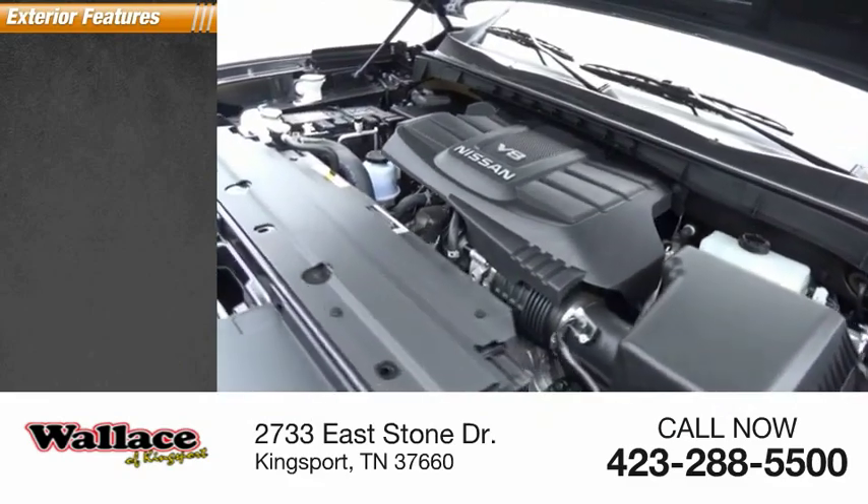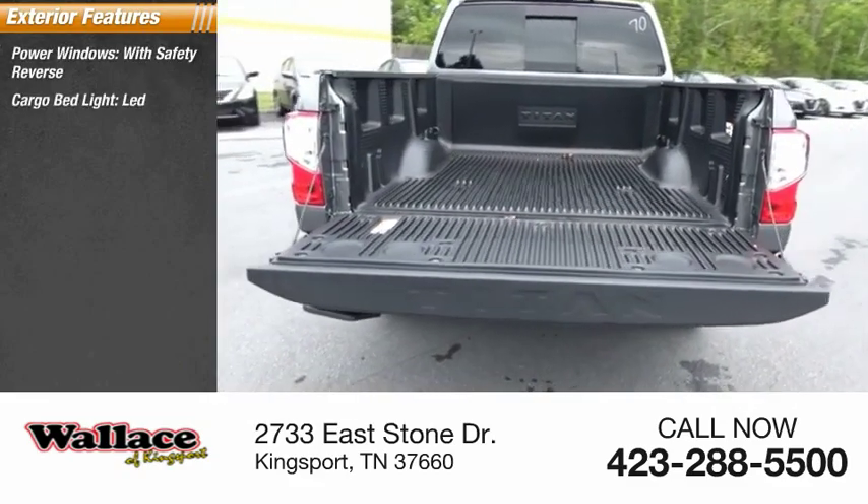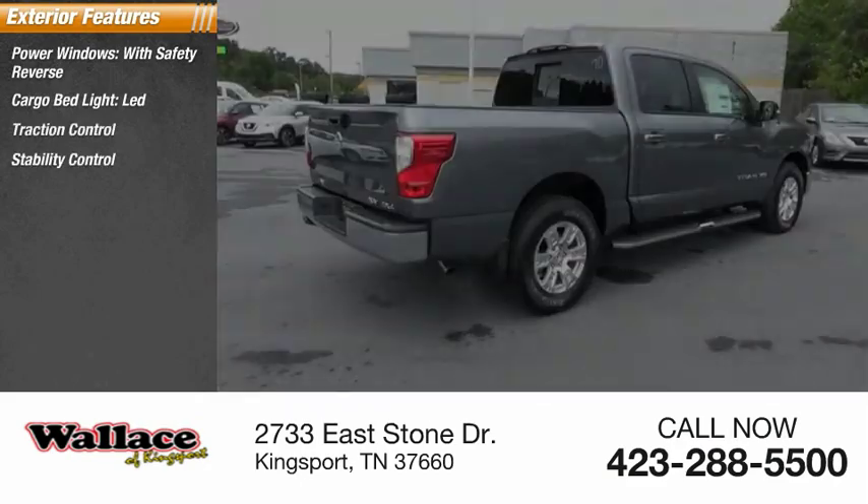Here are some of this vehicle's great options: power windows with safety reverse, cargo bed light LED, traction control, stability control.